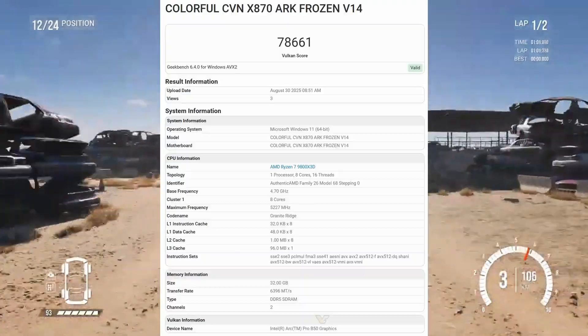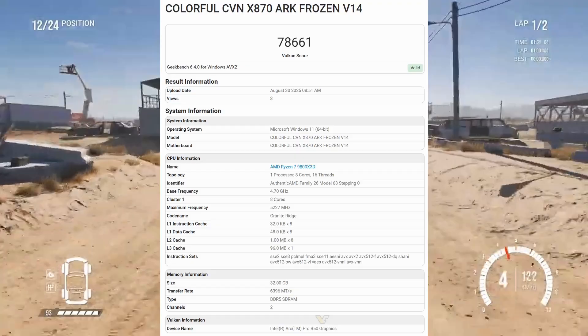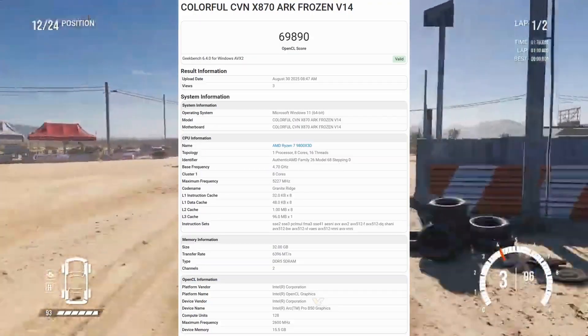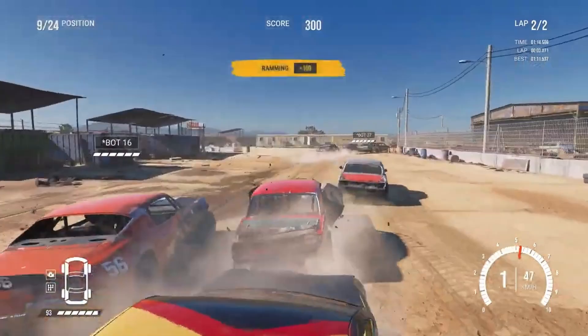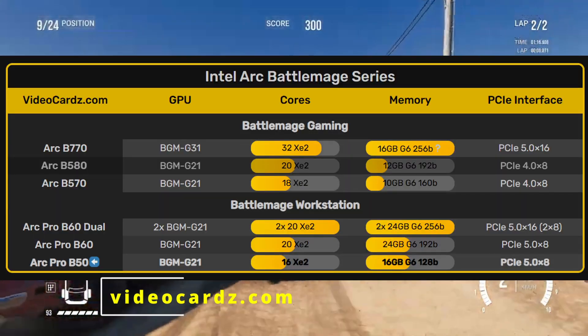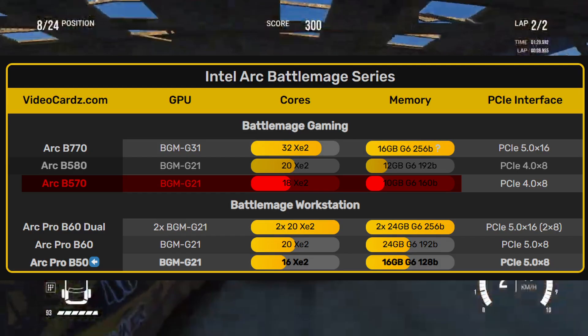In terms of raw performance, it scored around 78,600 points in Vulkan and 69,800 points in OpenCL. That makes it about 19% slower in Vulkan and 16.5% slower in OpenCL compared to the higher-end ARC B570.